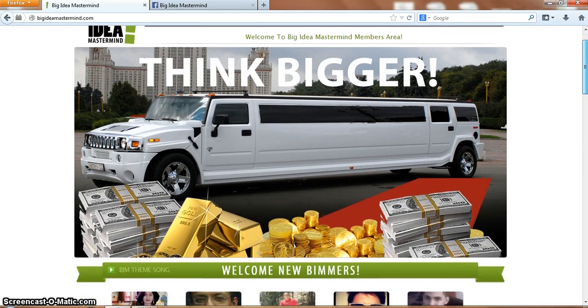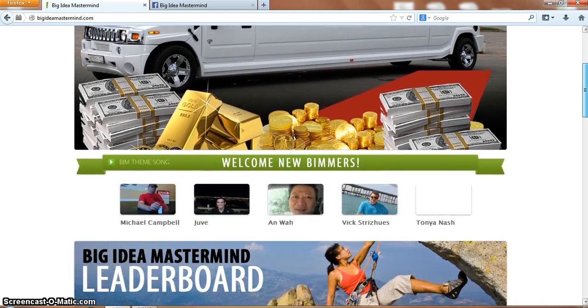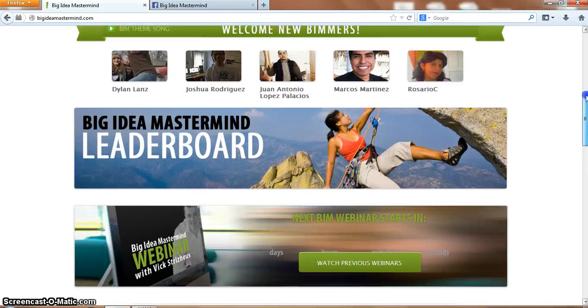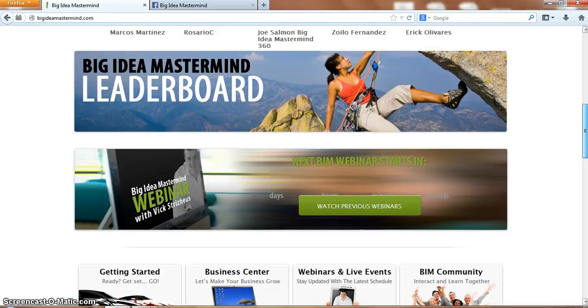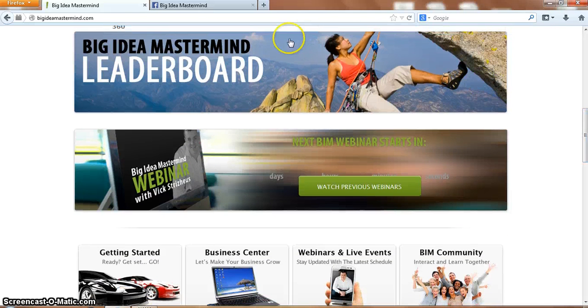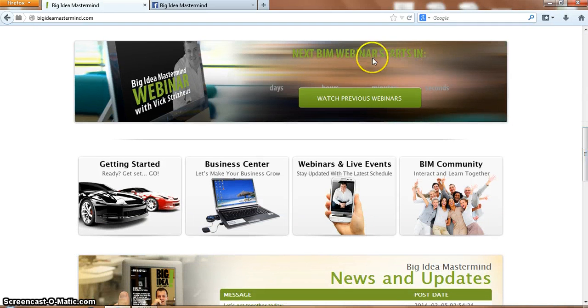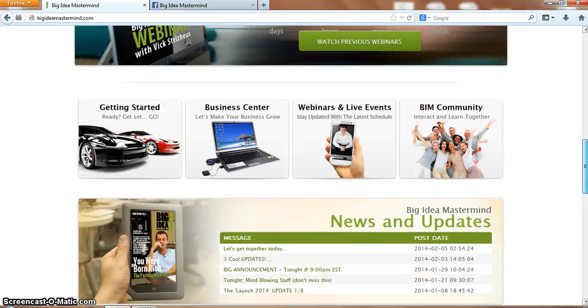So as you can see we're at the Big Guardian Mastermind dashboard. As you can see there's a lot, a lot of stuff in the Big Guardian Mastermind. You've got the Big Guardian Mastermind leaderboard, you've got a BIM webinar, so lots of stuff.